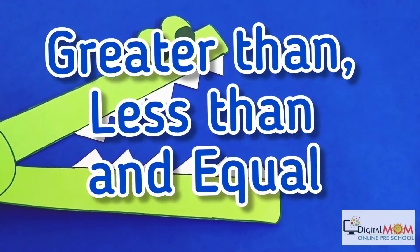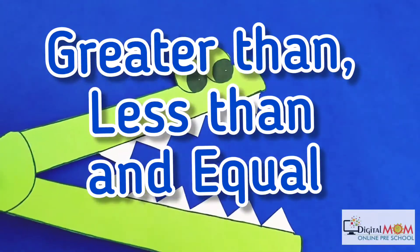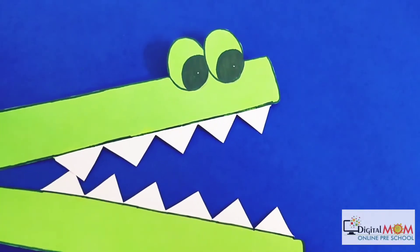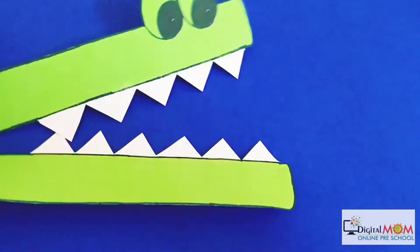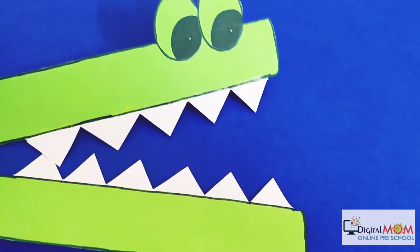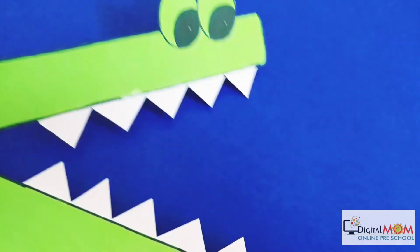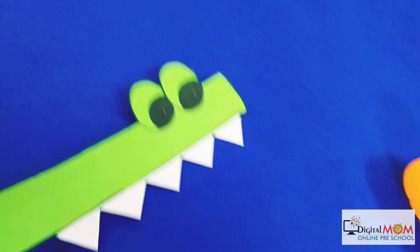Hey digital kids! Today let's learn the concept of greater than, less than, and equal to. I am Mr. Alligator. You must have seen me in the zoo. Today I am hungry! I munch only more things. I open my mouth big for things which are more in number or greater in number. Let's see something to eat!